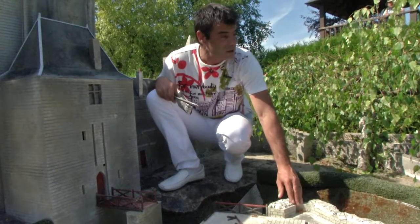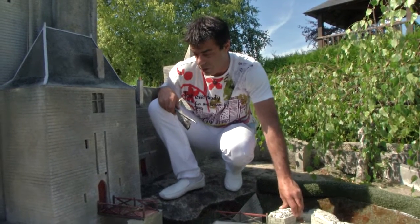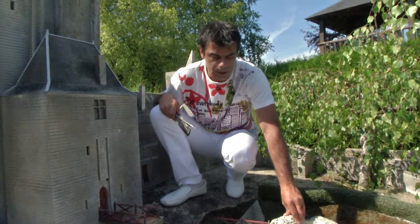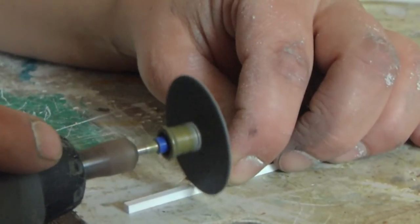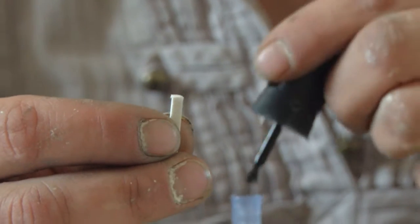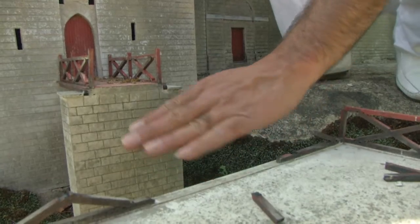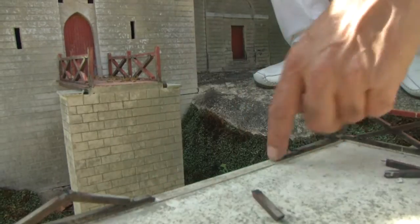There are people who come up a little bit, but they are often a little bit heavy. So there are the ponts, the rambards, these little murets that we have used to change regularly. Here we have a pont, a pont-levis, with a little bit everywhere.